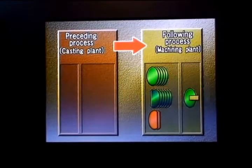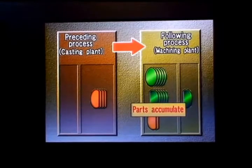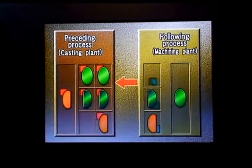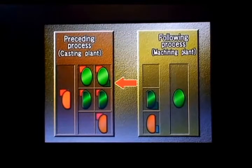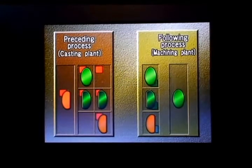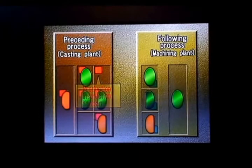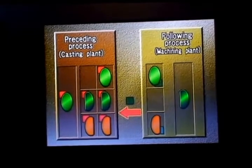In traditional manufacturing, processes delivered parts to the following processes regardless of what was actually needed. Ohno devised a completely new kind of system. Processes used Kanban cards removed from parts they had consumed to withdraw parts from the preceding processes. Kanban on the parts came off when the following processes withdrew the parts, becoming instructions to make additional parts. The Kanban flow ensured that processes made parts only to replace parts actually consumed by the following processes. Active cooperation by the people in the workplace would be essential to Ohno's system, but at first, people were reluctant to give up their old ways.